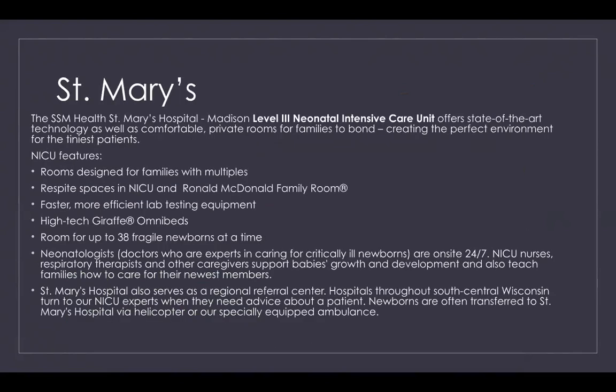St. Mary's is a level three neonatal intensive care unit and offers state-of-the-art technology as well as comfortable private rooms for families to bond. The rooms are designed for families with multiples. They also have respite spaces in the NICU, a Ronald McDonald Family Room, faster and more efficient lab testing equipment, high-tech Giraffe OmniBeds, and they are able to care for up to 38 fragile newborns at a time. Neonatologists are on site 24/7.